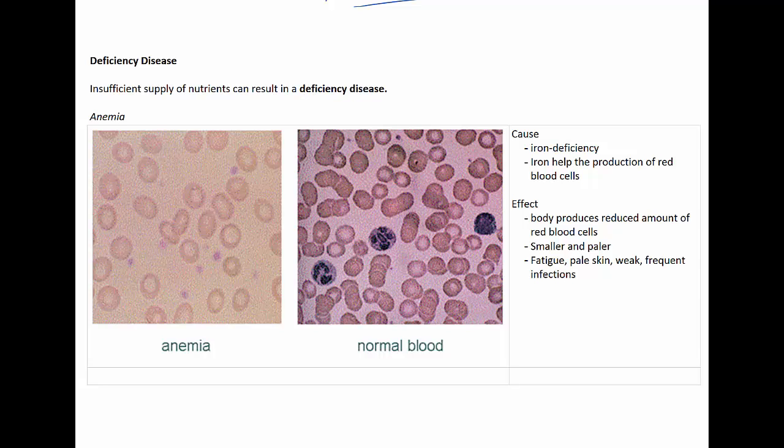The most widespread nutritional deficiency in the world is iron deficiency, which can result in anemia. Iron is found in foods such as red meat, leafy greens, and egg yolks. When you're iron deficient, your body produces a reduced amount of red blood cells, and the blood cells it does produce are smaller and paler.